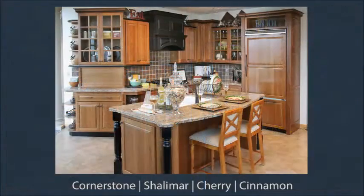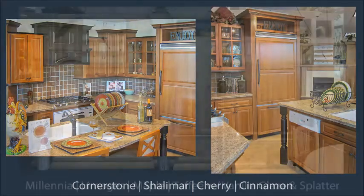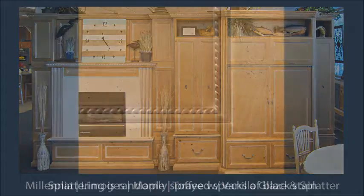You'll first see a Cornerstone framed traditional kitchen in one of our most popular door styles, Shalimar. There are contrasting stain colors and the refrigerator is hidden behind an appliance panel. Across is our Millennia frameless cabinetry with the spattering finish enhancement.